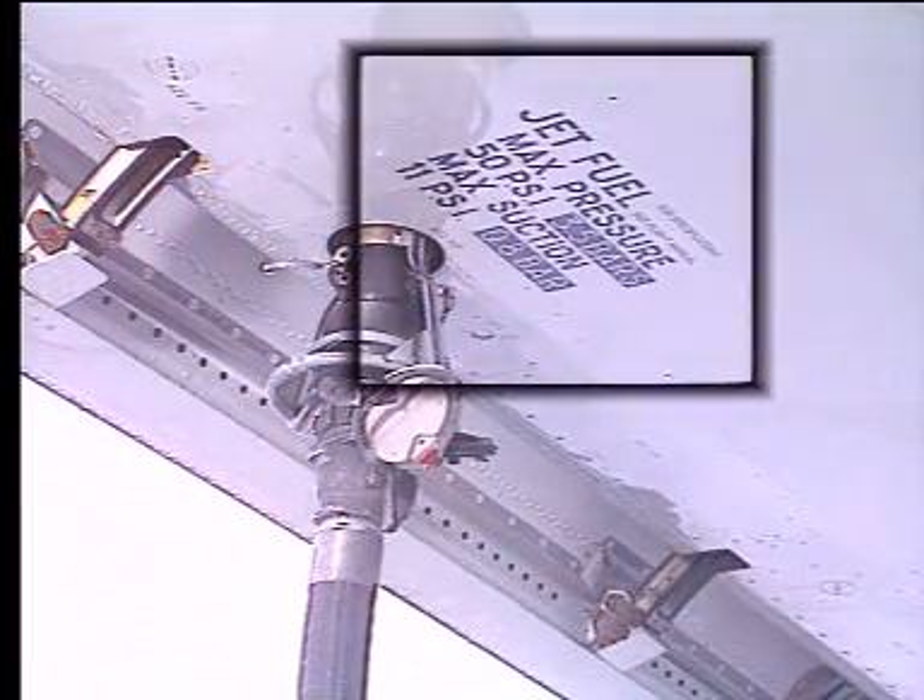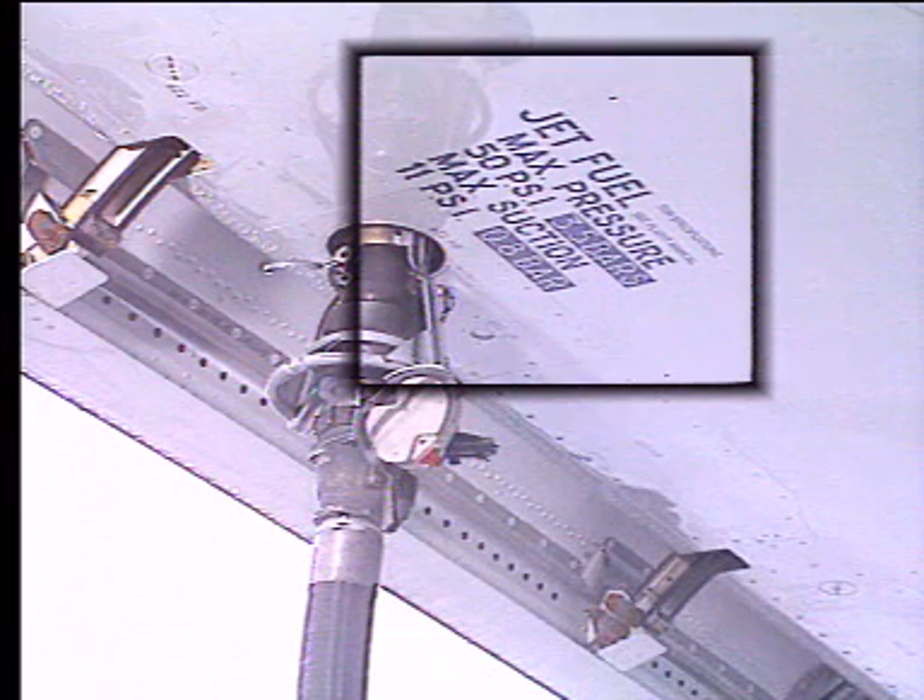Note that the nominal refueling pressure is 50 psi, i.e. 3.45 bars. Caution: only one refuel-defuel coupling should be used at a time.